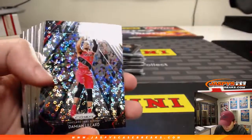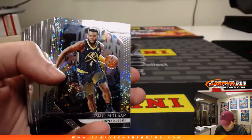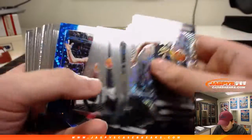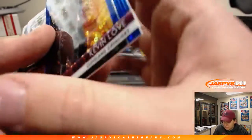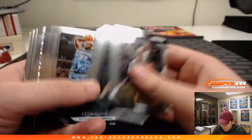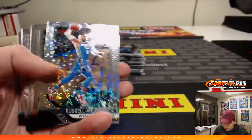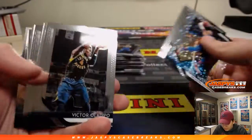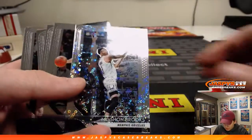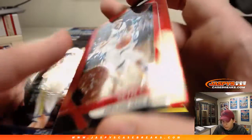All right, good luck. We got a Dame Lillard all-day insert. Paul Millsap right there. Marvin Bagley. We got a blue Kevin Love, 114 out of 175. DeAndre Jordan. There's a Russell Westbrook — Thunder. Kevin Knox, rookie. Marshawn Brooks right there. We got a red Seth Curry, 24 out of 125.